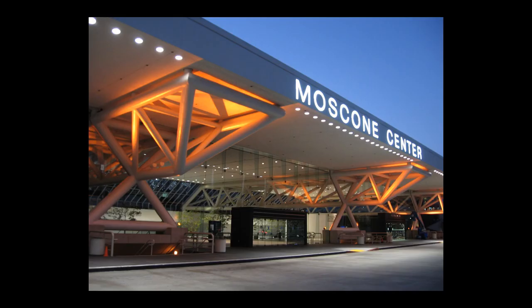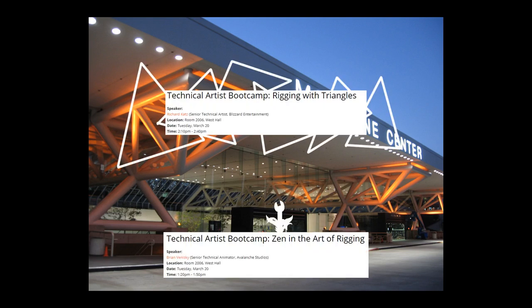We're slashing prices on the brand new Riggin' Power Hour. That's right, folks — a full hour of rigging for just the cost of a badge to GDC.